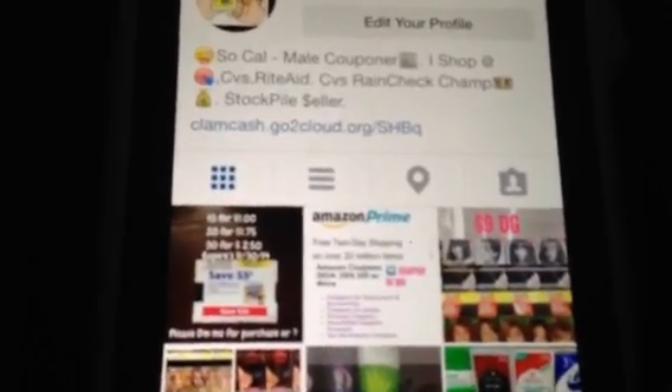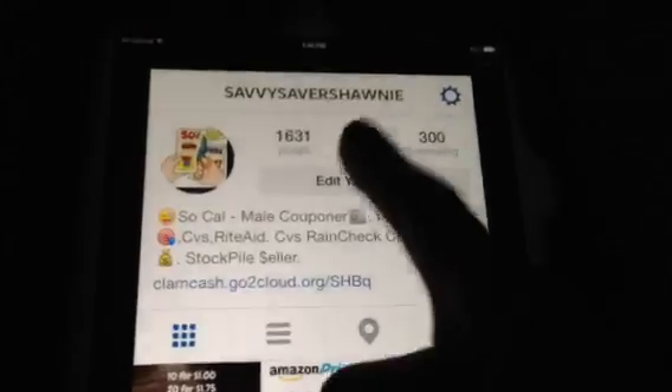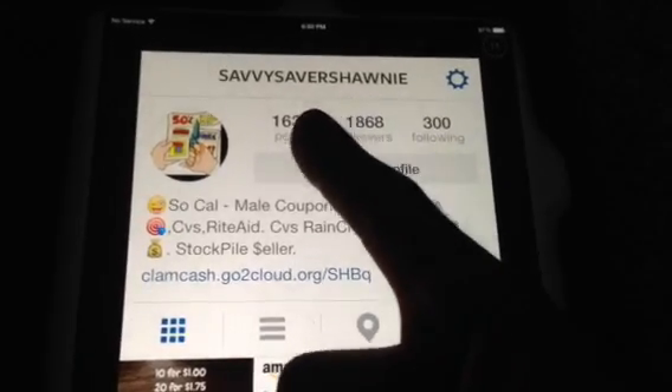Hi, this is Sean with Instagram video. This is going to be mainly just giving out some information out there for those, probably some clearance and a few other things. If you want, you can follow me on my Instagram name, which is the same as my YouTube name, just no spaces in between.